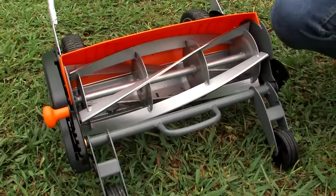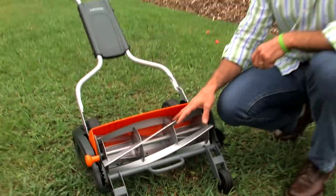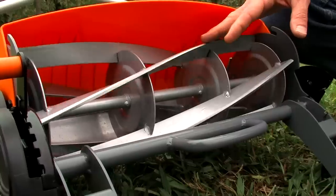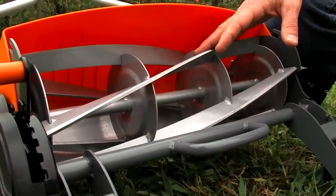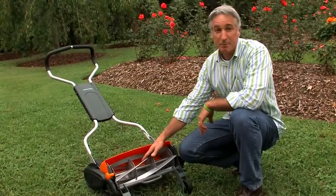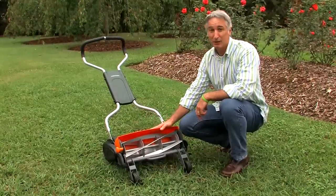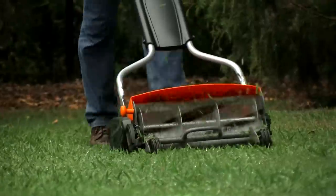Fiskars has overcome all those objections and more with their latest reel mower design. These blades will last a lot longer because the reel assembly never comes in contact with the stationary blade, and without friction there's a lot less wear. Fiskars has addressed the power issue by the way they designed the reel assembly. With these hardened steel blades, you get two times the cutting power, allowing you to blast right through twigs and weeds. And when you combine that added cutting power with a lack of friction, that makes a mower that's a lot easier to push, especially in taller grass.